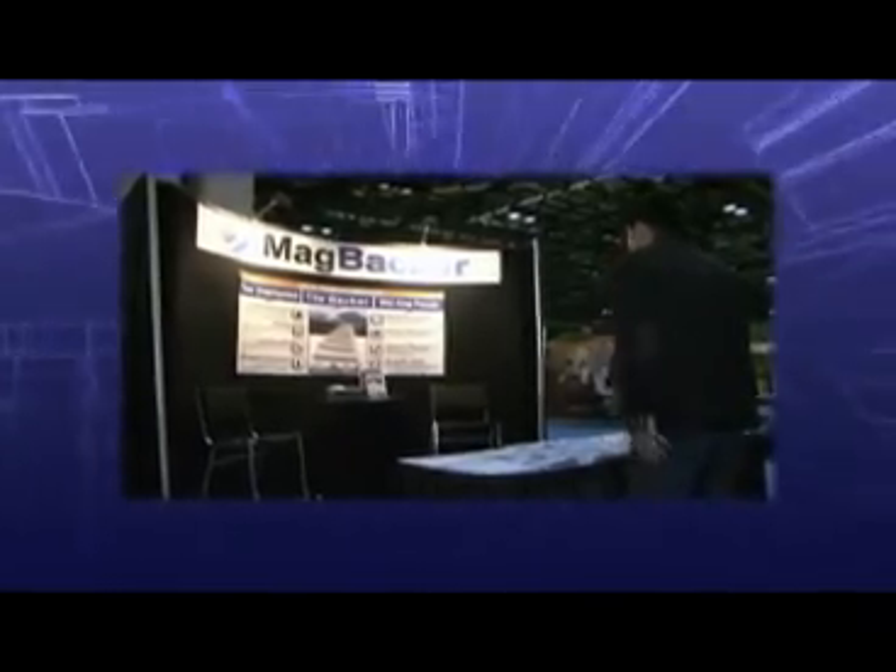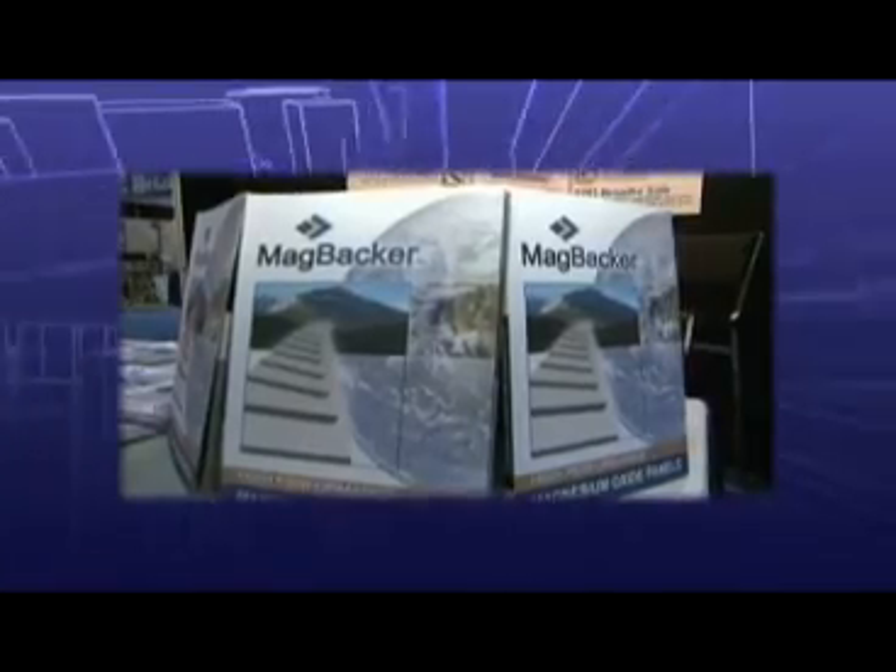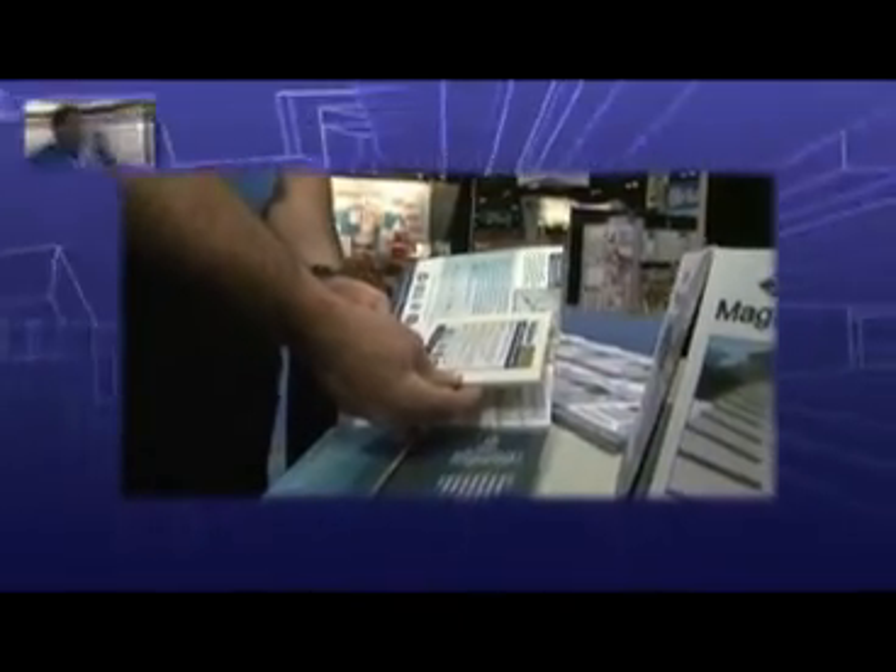Mag Backer is a high-performance magnesium oxide tile backer panel, which is greener and healthier to use versus traditional cement gypsum-based panels.